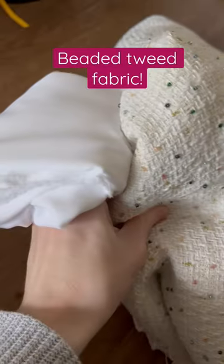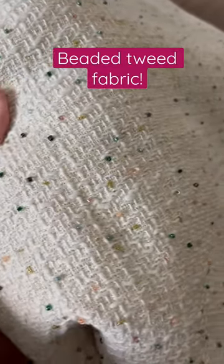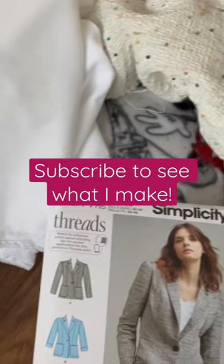Next — this is the most expensive fabric I've ever purchased, but look how pretty it is. It's this beaded tweed, and it's gonna be a perfect jacket and hopefully skirt. Be sure to subscribe to see what I make.